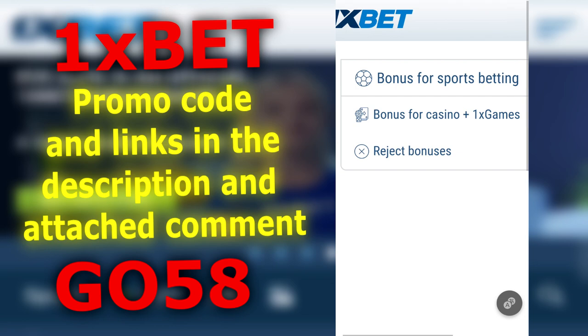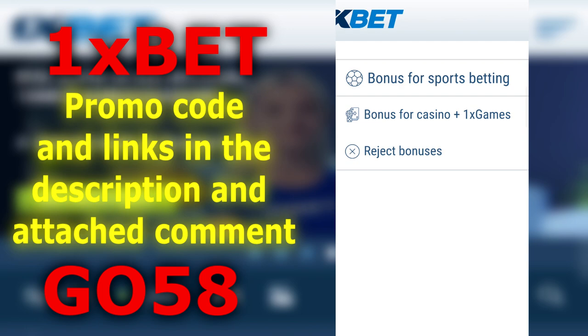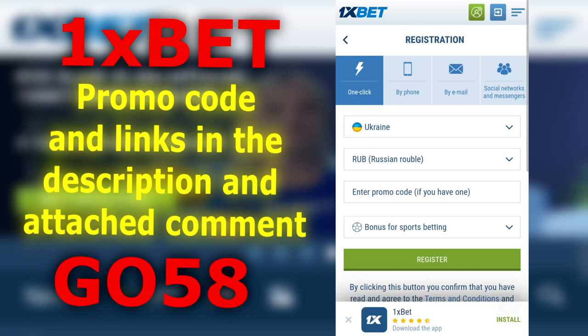Click on bonuses and here we have two available bonuses. The first bonus goes to sports, for which you can get up to $400. It's suitable for those who like to bet on hockey, football, and similar sports.